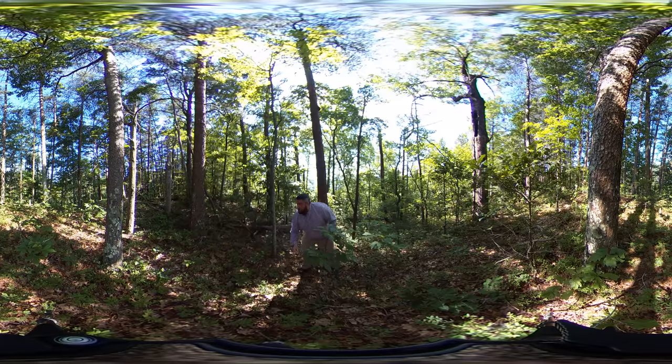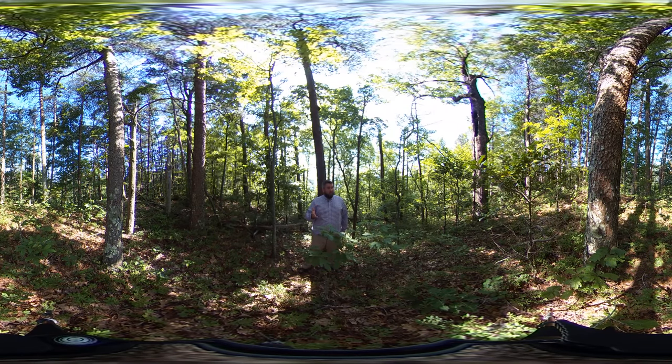Looking at the heath component — on the ground here there's a variety of different blueberry species. You may find other members of the Ericaceae family, the heath family, such as Rose Bay rhododendron. But really you find a lot of mountain laurel, Kalmia latifolia. That's going to be a common component.